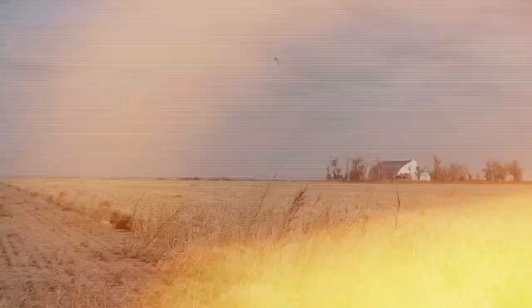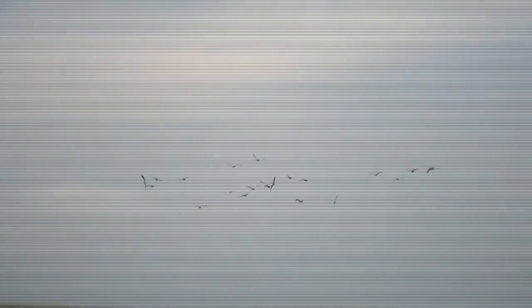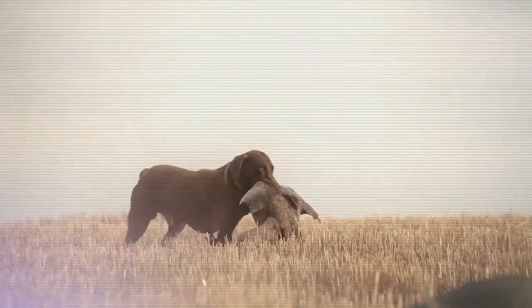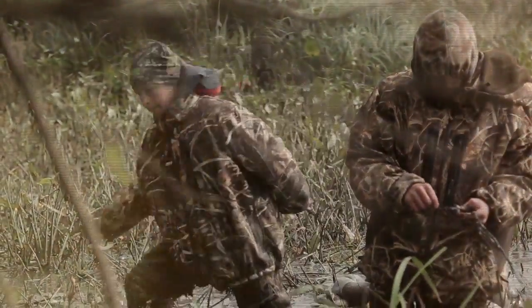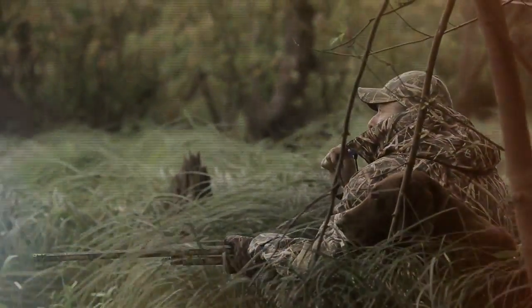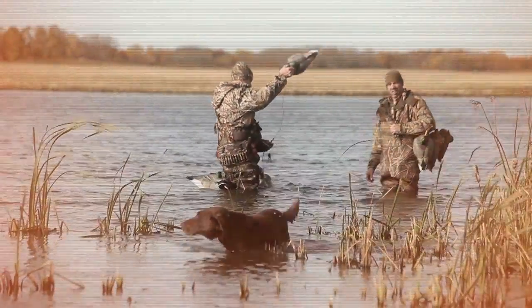Pretty mama, go and grab the scattergun. Rommel's looking like he's got one more good run. His hips are a little shaky, but his heart's still true. Oh, how that dog loves hunting with me and you.